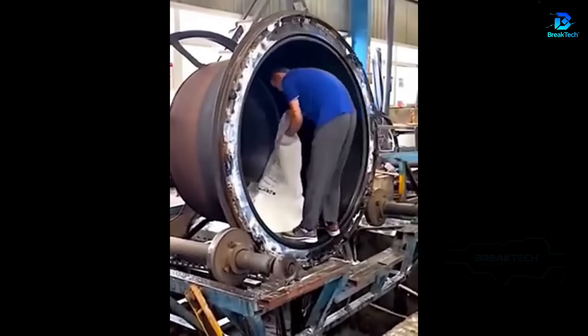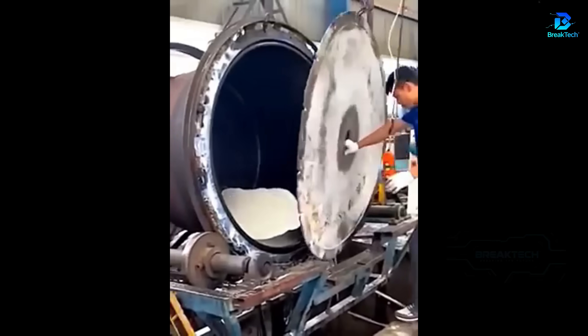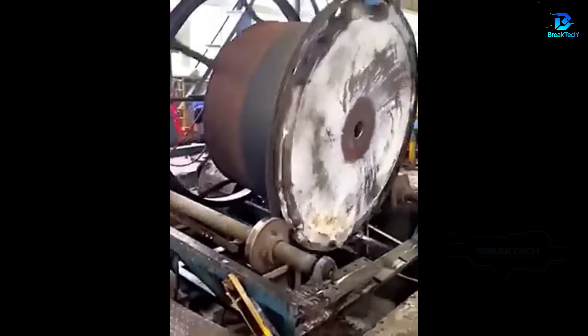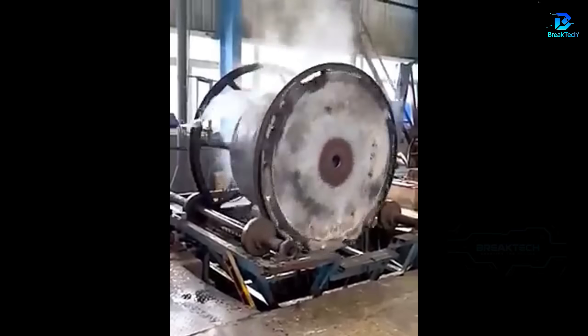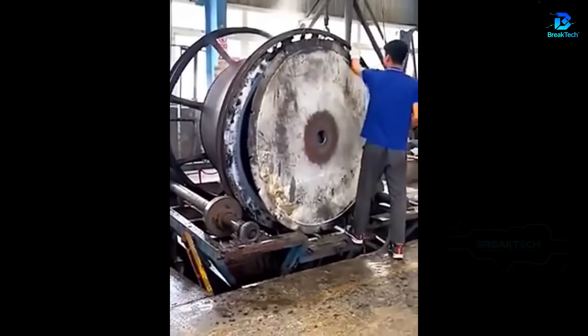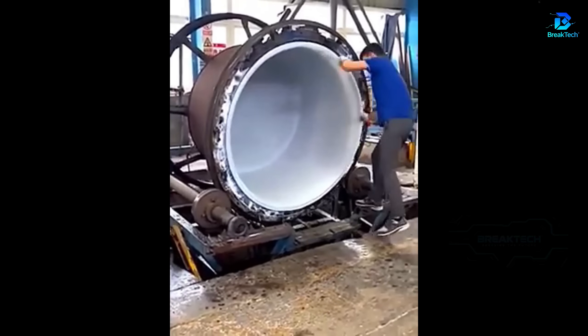Heated microplastics are turned in a mold, forming large tubes in just a few seconds. Electric cutters finely cut ducts to meet the specific design needs of construction.